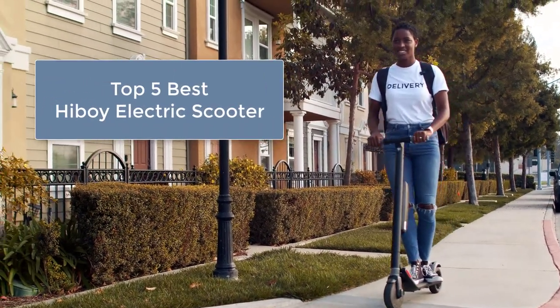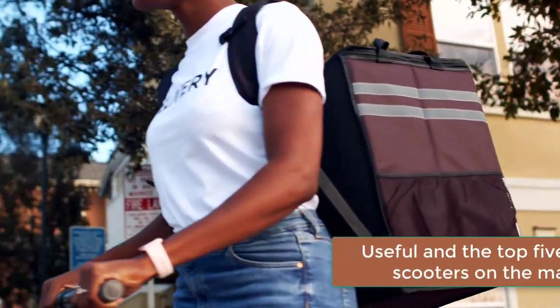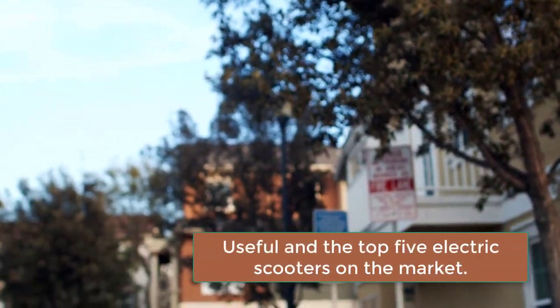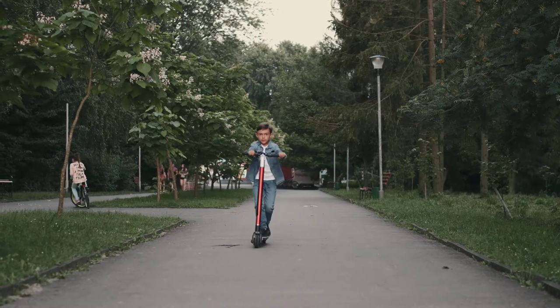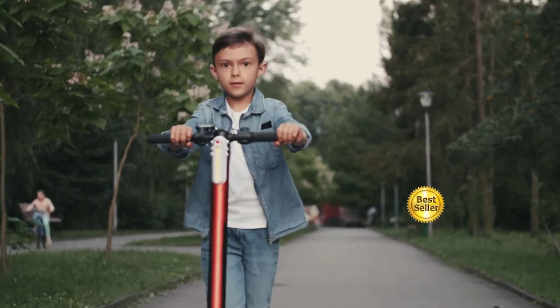Top five best Hiboy electric scooters — the top five electric scooters on the market. Hiboy has electric scooters for kids and adults, which are really comfortable to use.